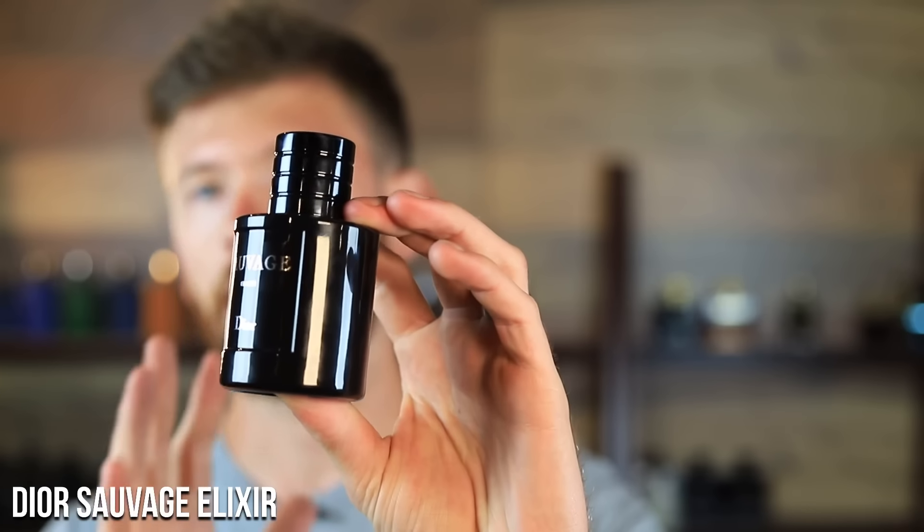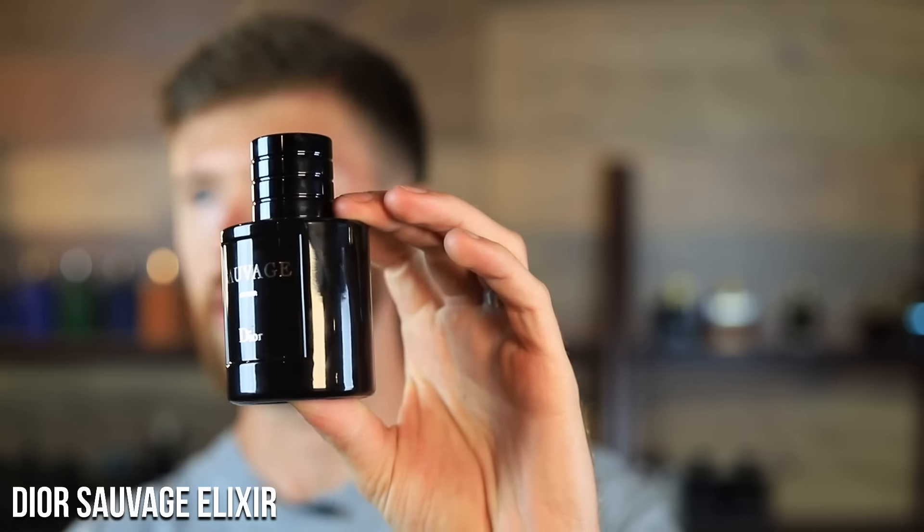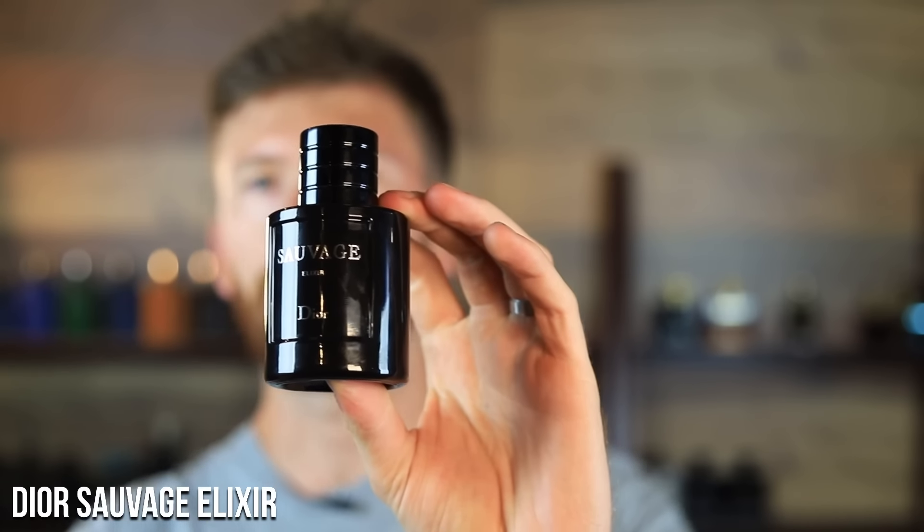Our eighth and final fragrance is your unhinged beast-mode bomb — Sauvage Elixir. If you need something stronger than everybody else's cologne when you're going out to a bar, nightclub, music festival, or party with a dense crowd and a lot of competing smells, this is going to overcome all that noise. Spring, summer, fall, winter — if you just want beast mode, this is it. Obviously wearing it in the dead of summer at an outdoor music festival is going to be loud and overpowering, so keep that in mind, but it will work.